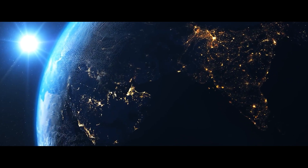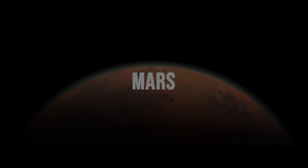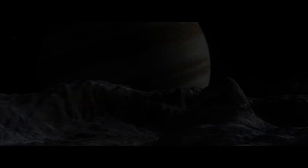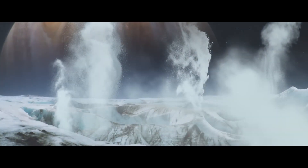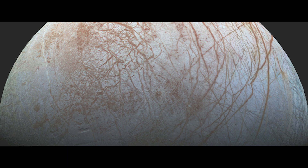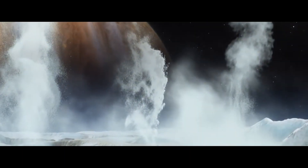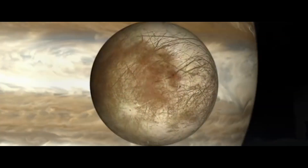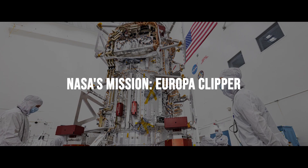We all know that other than Earth, the prime prospect for hosting life is the red planet, Mars. But what if we told you that there's a moon in our solar system that might harbor life beyond our wildest imagination? Located millions of kilometers away from Earth, this mysterious moon is Europa. Today, we are going to reveal the 12 must-know facts about NASA's mission to Europa, the Europa Clipper mission.